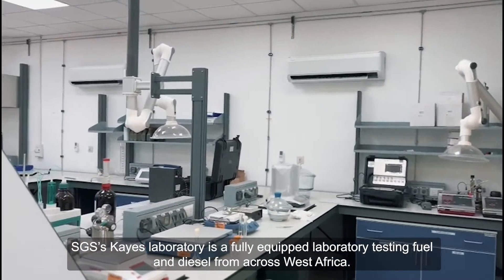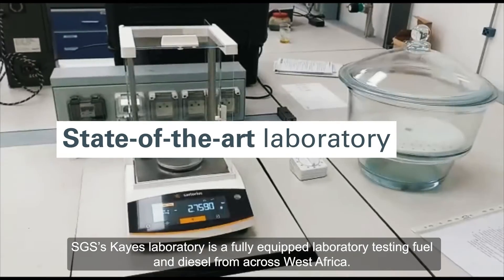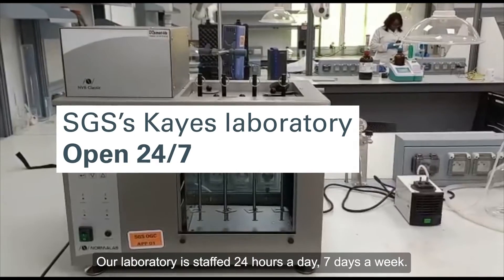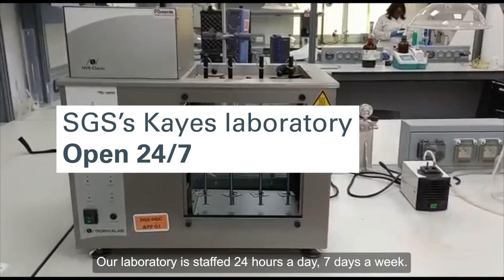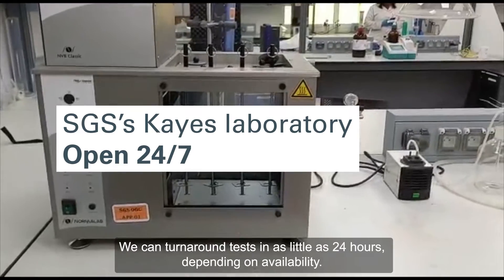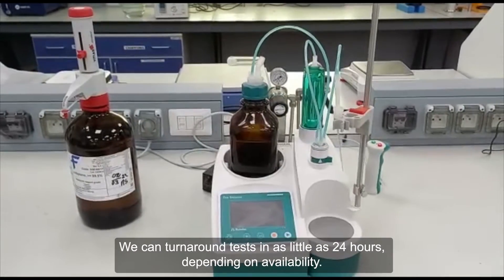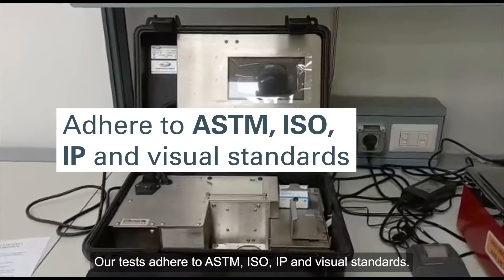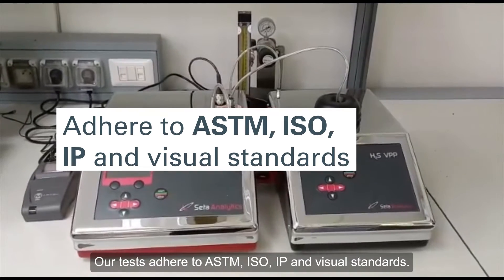SGS's CASE Laboratory is a fully equipped laboratory testing fuel and diesel from across West Africa. Our laboratory is staffed 24 hours a day, seven days a week. We can turn around tests in as little as 24 hours, depending on availability. Our tests adhere to ASTM, ISO, IP, and visual standards.